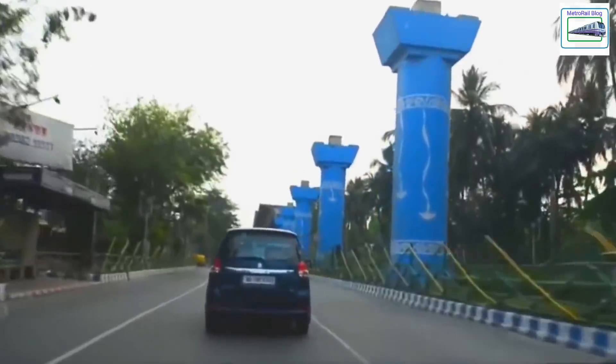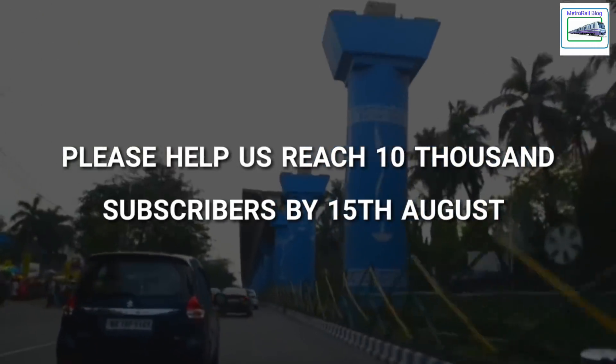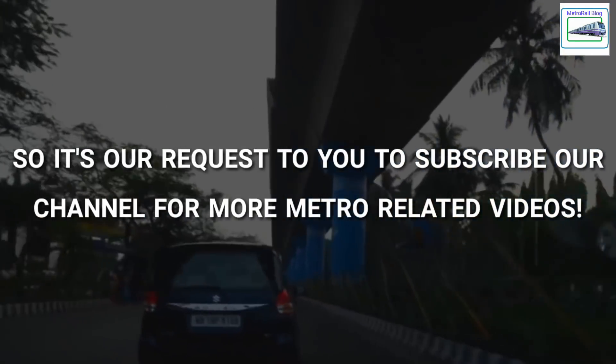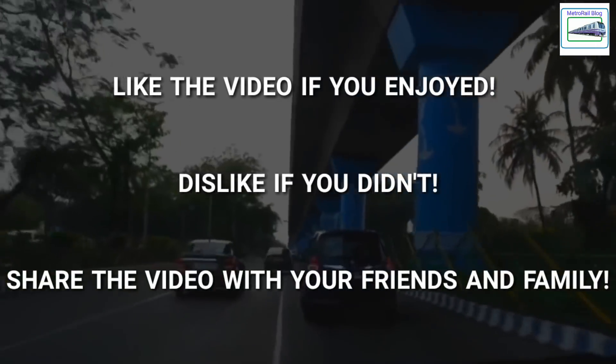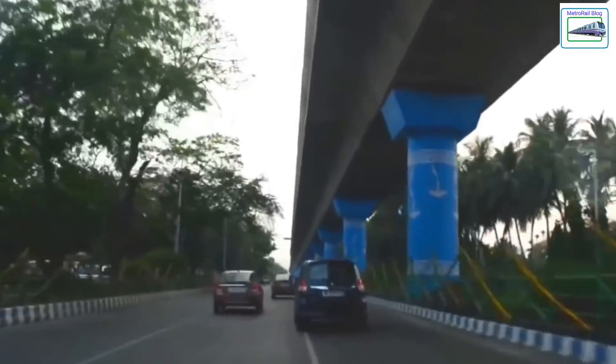Thanks for watching. I hope I have made myself clear to you. If you have doubts regarding the video, you can leave a comment down below. We are getting closer to a target of 10k subscribers by 15th August. Please help us reach that goal by subscribing to our channel. Share this video with your friends and family. Thanks for watching. Have a nice day.